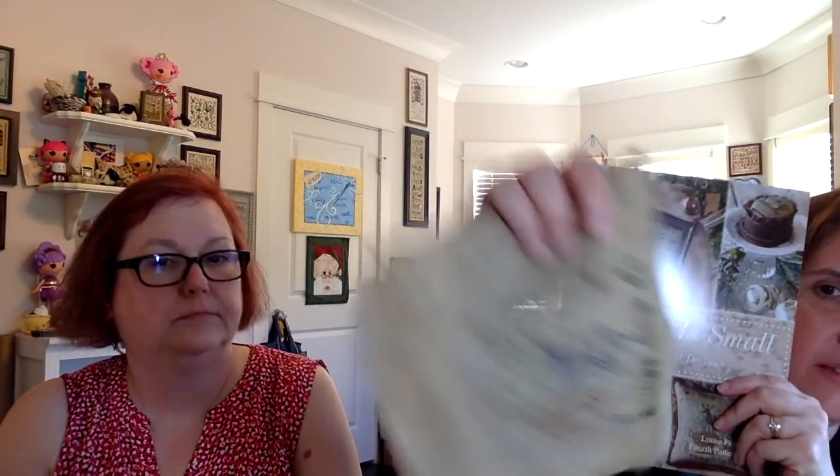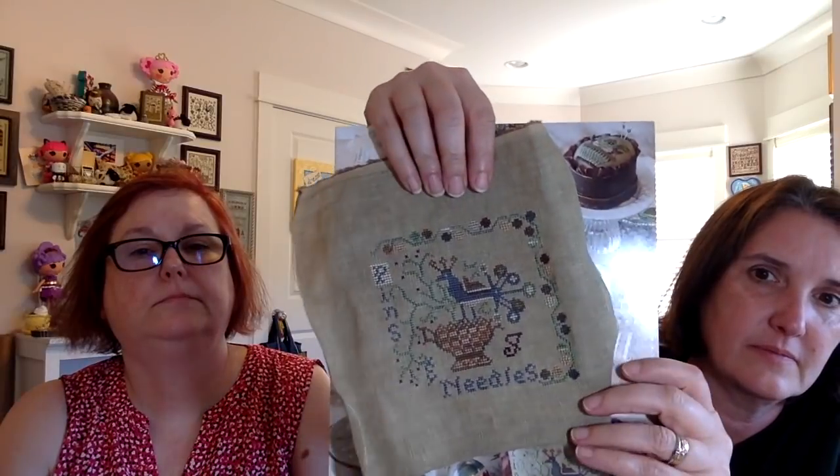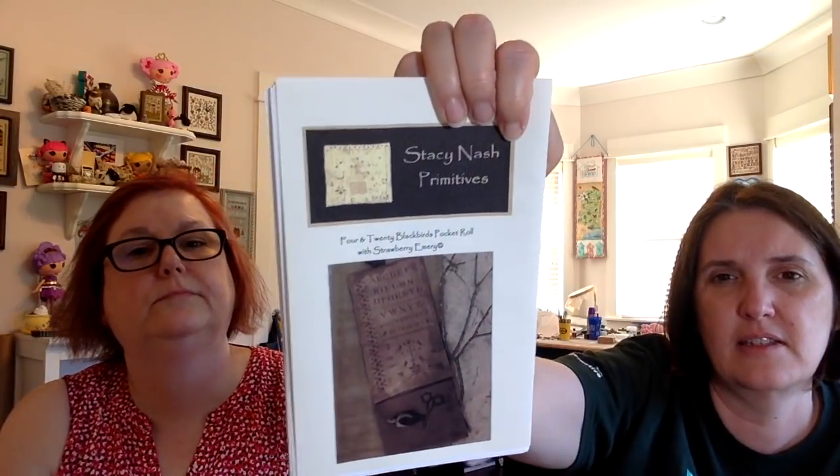All of these have been finished in June — some I started in 2016, but finished in June. This is The Gift is Small, another Blackbird Designs piece, and I finished the Peacock's Tail. It's very bright but I like it. Then another finish was Stacy Nash's 4 and 20 Blackbirds project roll or pocket roll — stitched on a Silk Weaver even weave, using limited edition threads. Just two different threads, really pretty.